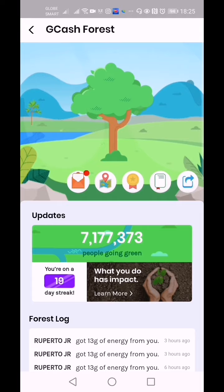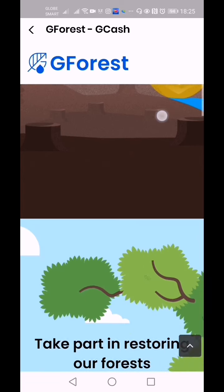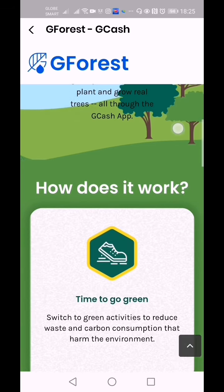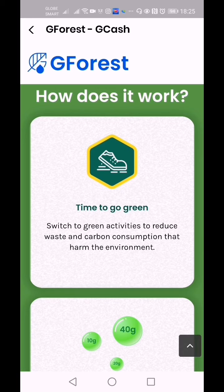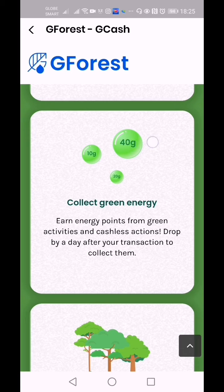Now let's talk about GCash Forest. Fifty-two thousand trees are lost every day in the Philippines. Take part in restoring our forests — be a part of the solution by reducing your carbon footprint. GCash Forest is a new feature that gives you the power to plant and grow real trees all through the GCash app. It works by switching to green activities to reduce waste and carbon consumption that harm the environment.